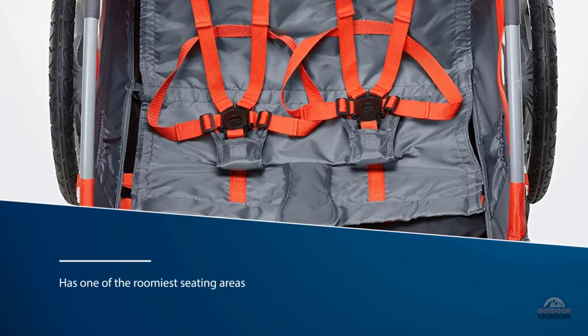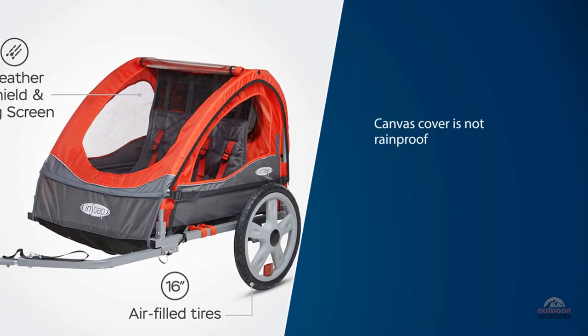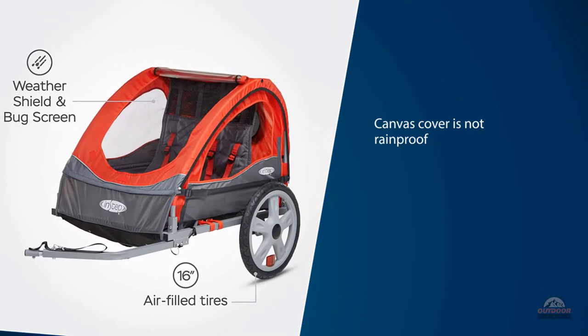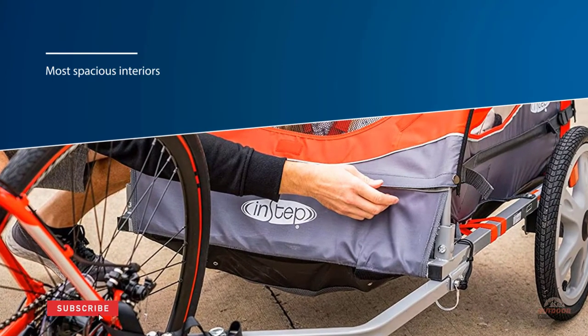The canvas cover is not rainproof and you'll need to find shelter if caught in a rainstorm. Although this has one of the most spacious interiors in the group, it is still not the most comfortable. The bench style seat is not supported well so children tend to sag towards the middle, and the small wheels and lack of suspension ensure that passengers will feel every bump.